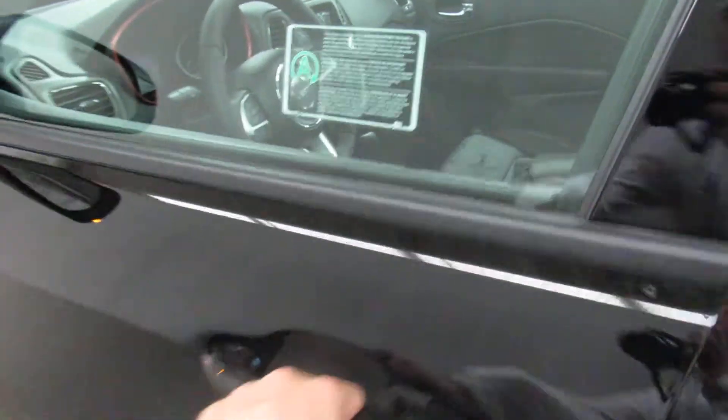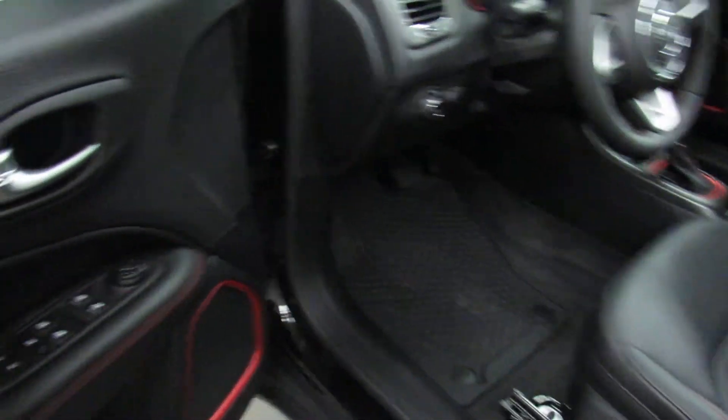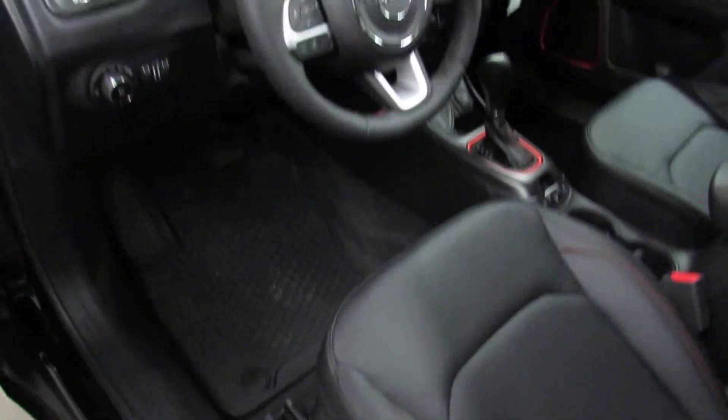Let's check out the interior. This Compass Trailhawk has power everything — side mirrors, windows, locks, doors, even power seats, and automatic headlights of course.